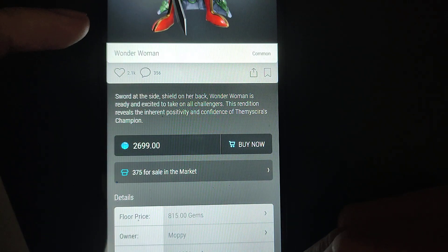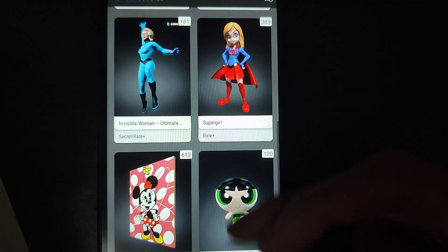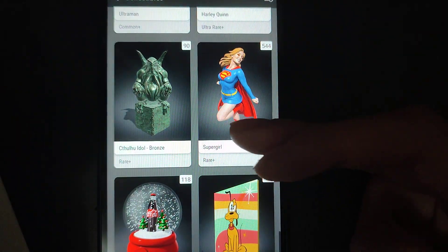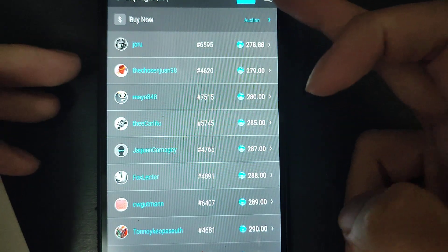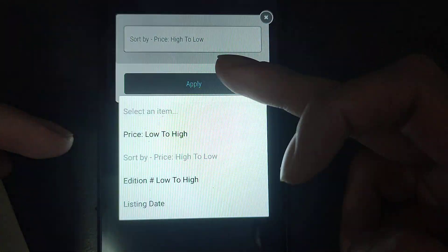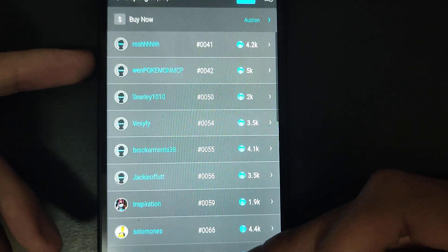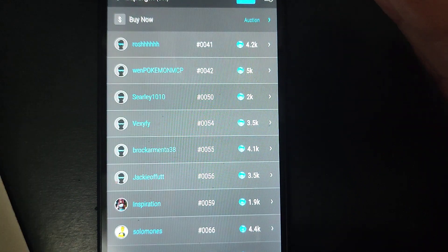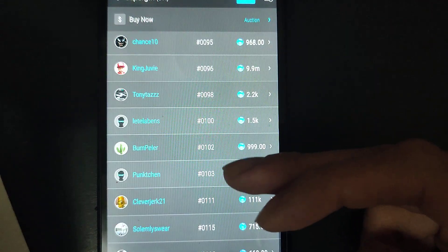Honestly, not all those numbers are really expensive — a lot of them are still affordable. For example, like Supergirl right now, the floor is around 280-290. If you really want to buy a good low mint, you can buy at 4K, 5K, or even 2K for mint number 50. That's really affordable. In the past, for Season 1 and Season 2 collectibles, buying something like 41 or 42 would cost a lot more.